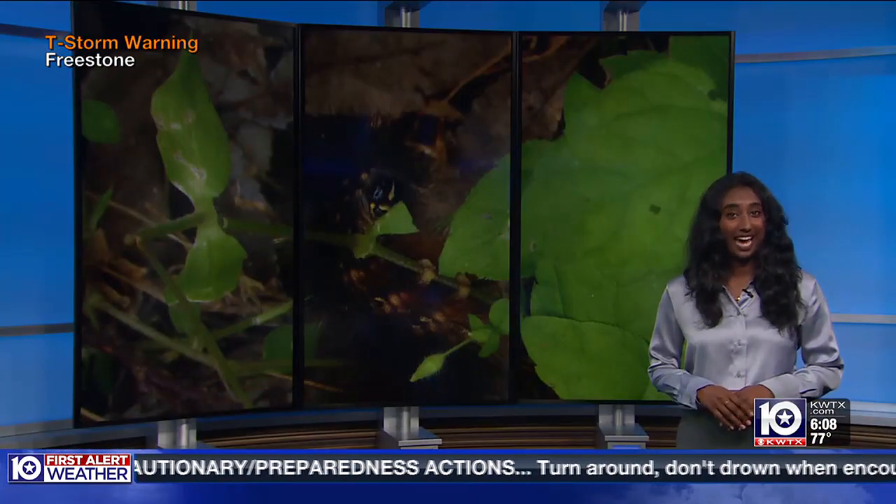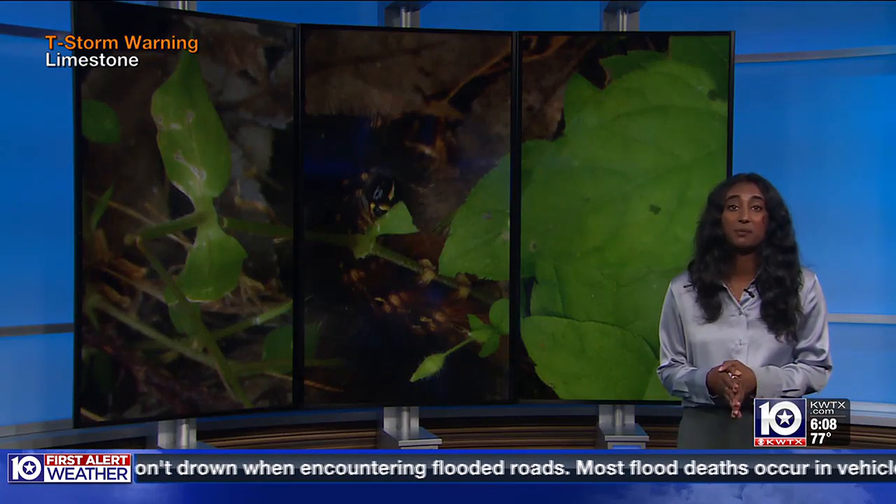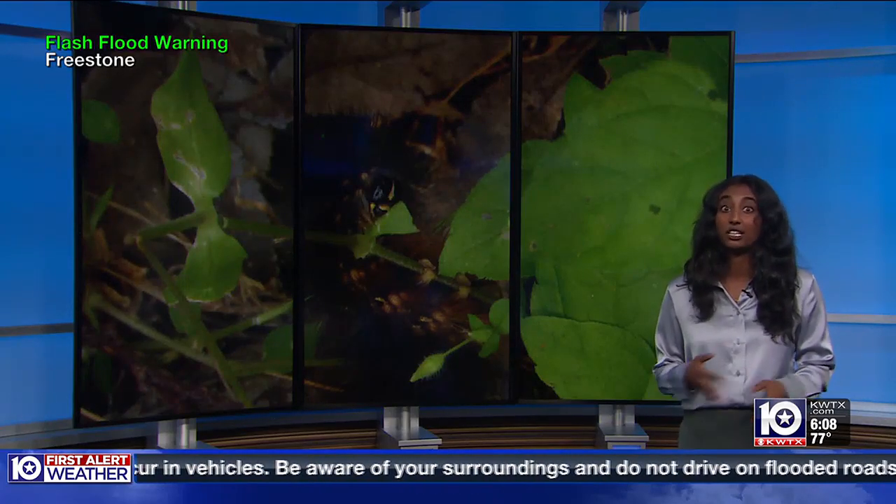We can expect the caterpillars to be here for the rest of spring and a majority of the summer, but Keck says she expects us to see them less as the months get colder. If you come into contact with one and have an irritation or even an allergic reaction, consult with your doctor on the best course of action. Reporting in studio, Jessica Rajkumar, KWTX News 10.